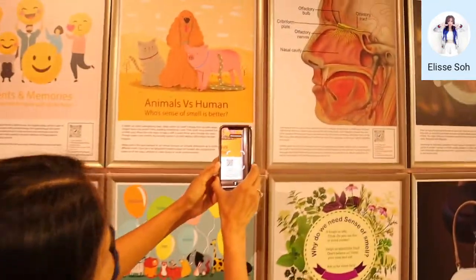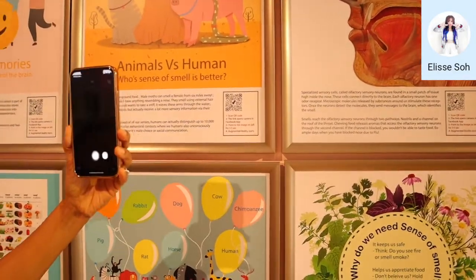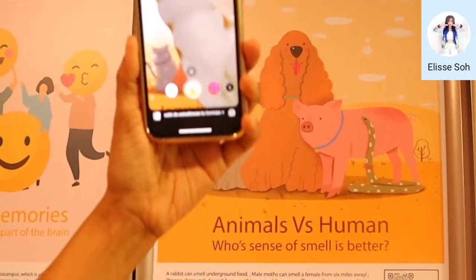All you have to do is scan a QR code. This will open in Facebook Metaverse. When you point to something it will start an animation.